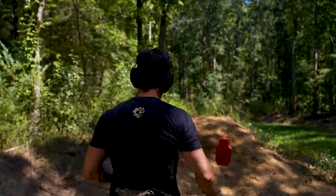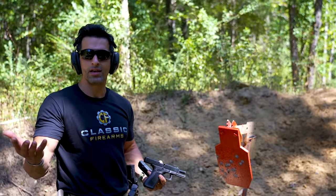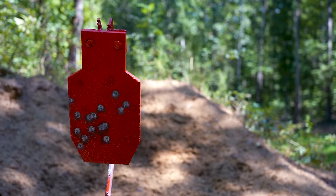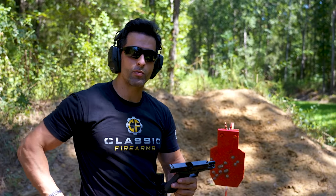I'm pretty much on target for most of it. Maybe missed one or two. For 15 yards with the Glock 17, shooting pretty fast — that's pretty accurate for a handgun with just traditional sights. Let's try it with the Glock 19.